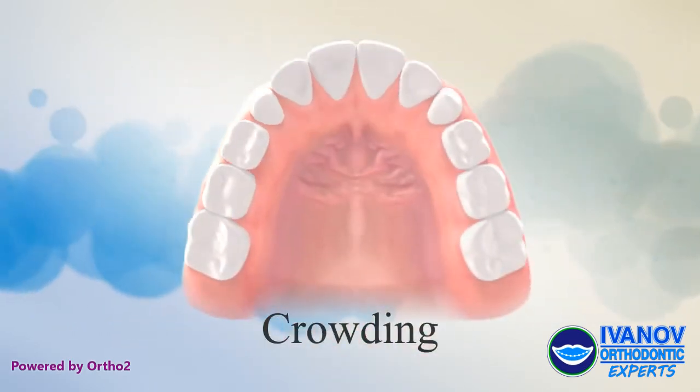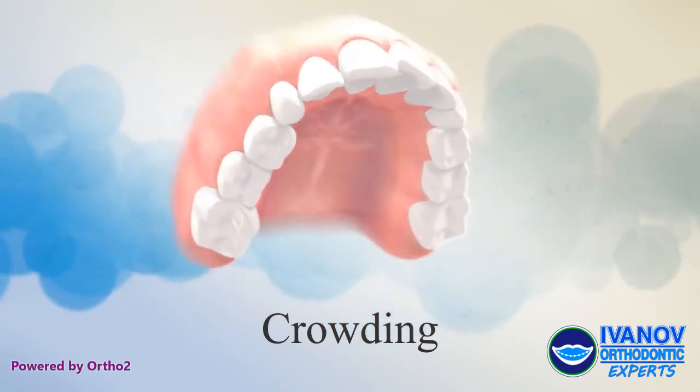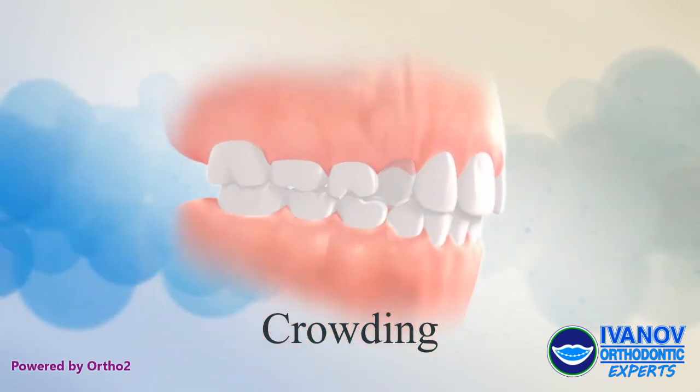Crowding: Narrow arches can cause developing teeth to get stuck and not be able to erupt properly.